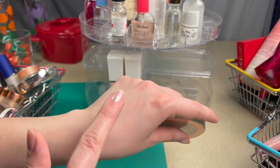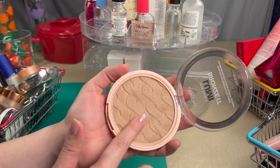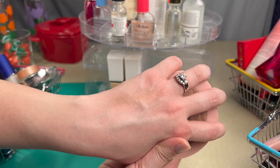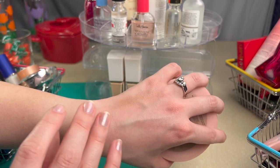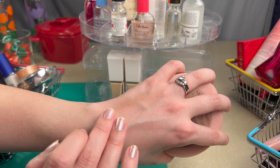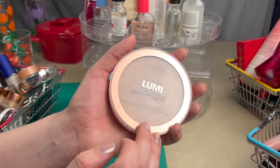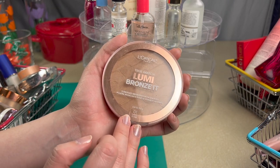This bronzer is great for pale skin. It's a little bit cool-toned, but it still bronzes in such a natural way. I don't like orange bronzers — I'm not a fan of the Physician's Formula Butter Bronzer — but if you like a similar texture with a little bit of shimmer, it's more satin and it is just so great. I highly recommend this.